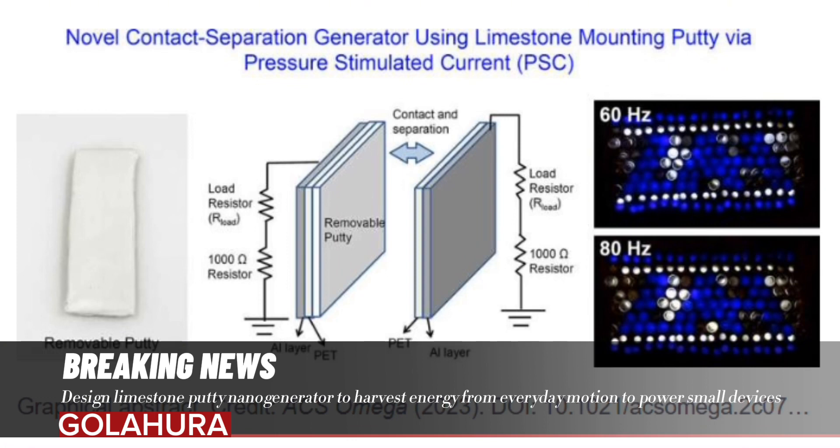TENGs harvest power for these devices by transferring an electric charge between two objects when they contact or slide against one another through motions such as walking, vibration, rotating tires, moving wind, or flowing water — all with very little impact to the environment. Compared to existing TENGs, which use expensive nanotechnology-based fabrication methods, the UAH breakthrough is significant.